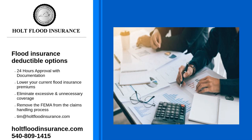Flood insurance deductible options are as follows. You can choose a higher deductible to lower the overall cost of flood insurance, or a lower deductible which can be costly. Both the NFIP and private insurance companies offer these types of deductibles.